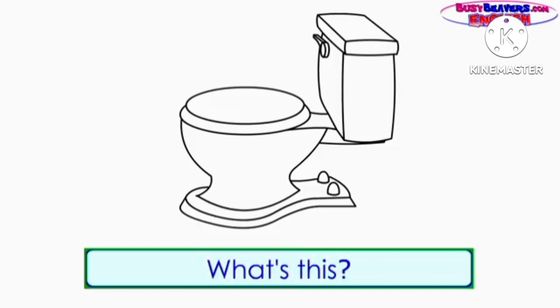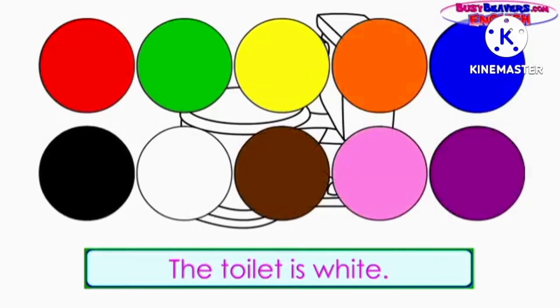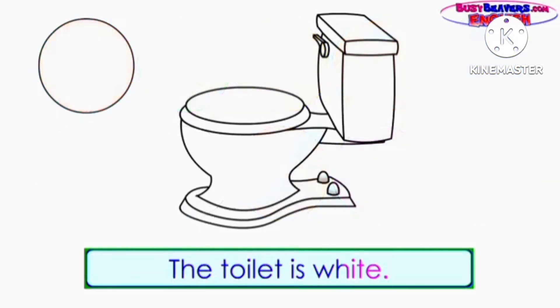What's this? It's a toilet. What color is the toilet? The toilet is white.